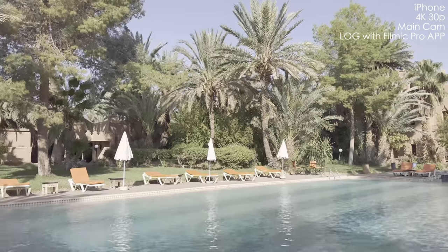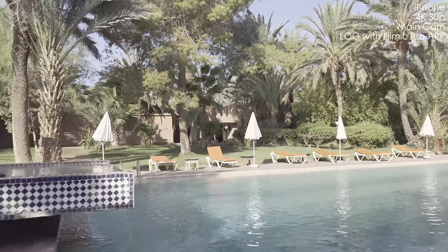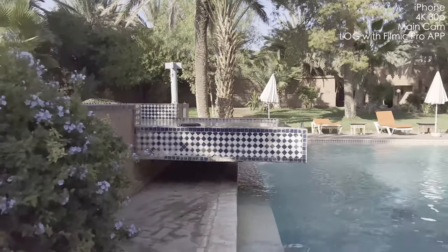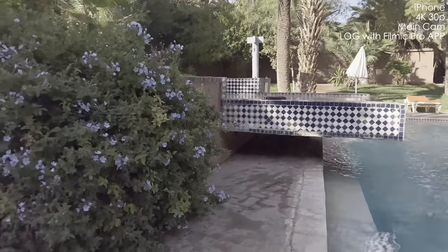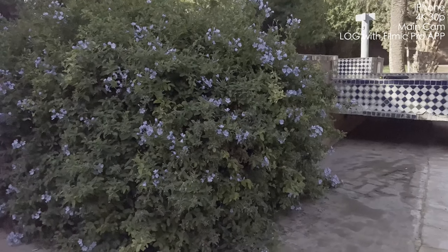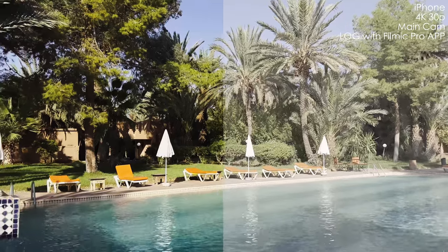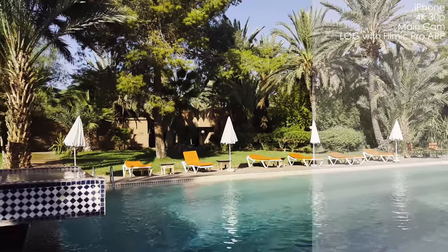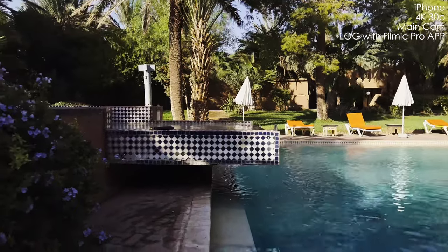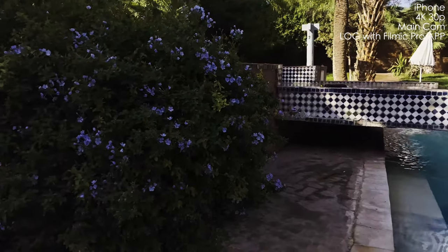One of the most interesting parts: I installed Filmic Pro for iPhone — it's a paid app and you have to pay extra to unlock the log mode on the iPhone 13 Pro Max. But look at that picture quality — it's just awful. Look at that noise and noise reduction everywhere, especially in the corners and darker parts. It looks terrible; I would never suggest anyone use this mode. Even after color grading, we lose dynamic range trying to hide the noise in the shadows, and it's still over-sharpened. The picture quality is much worse than regular mode.